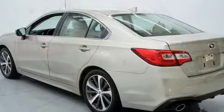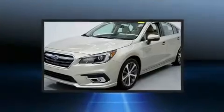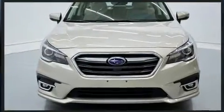Subaru prioritized comfort and style by including adjustable headrests in all seating positions, fully automatic headlights, and one-touch window functionality. Rear passengers enjoy the seat heating functionality, keeping them warm during the winter months.